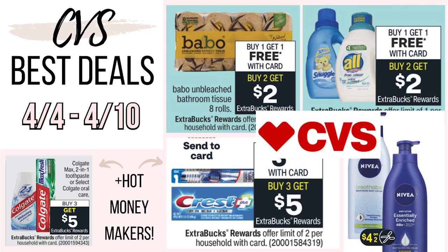Hey guys, welcome back to my channel. So in today's video, we're going to be going over the best CVS deals for next week, starting on April 4th and running through the 10th.